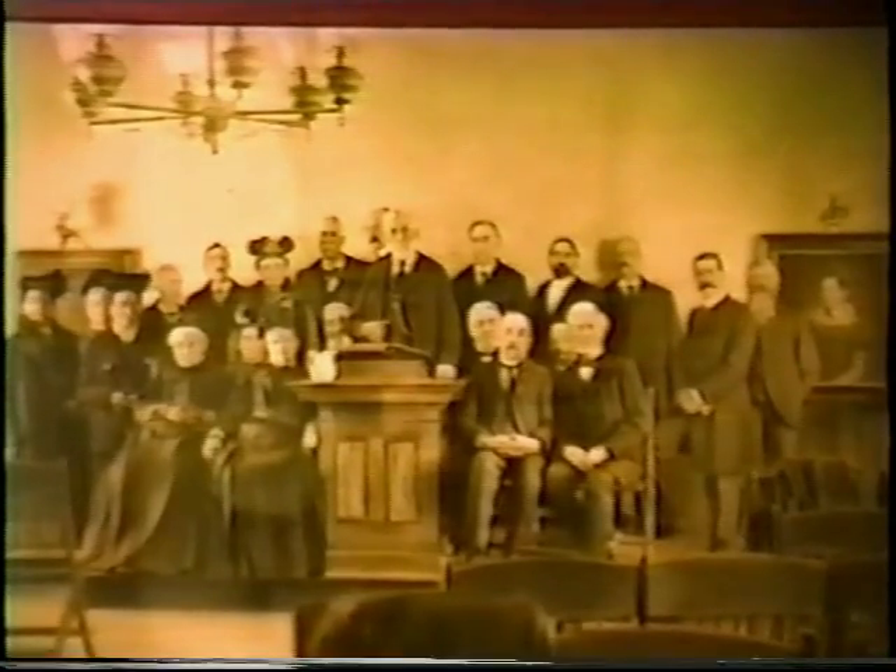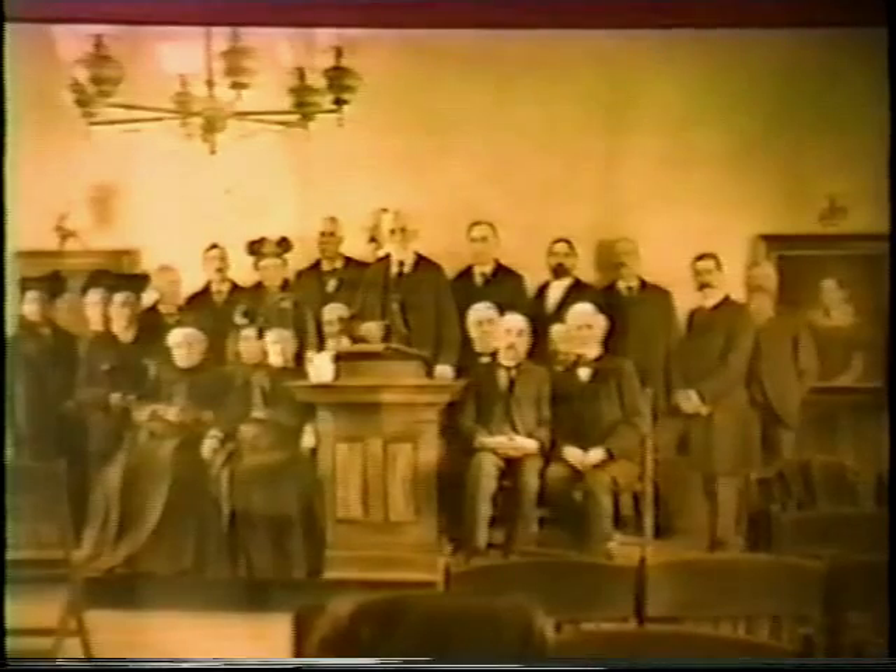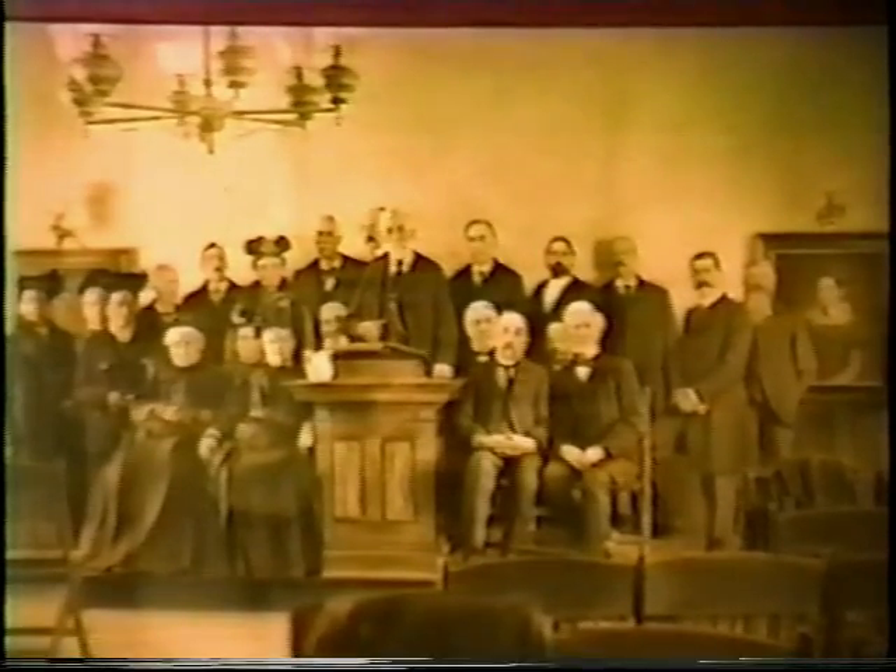And now to take us on the rest of our tour of the Historical Museum and their interesting exhibits, here's the curator of the Menden Historical Society, Alice Pickering Palladini.